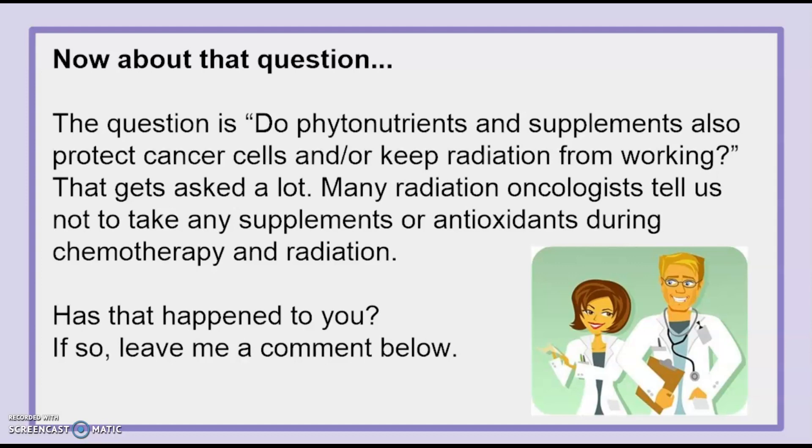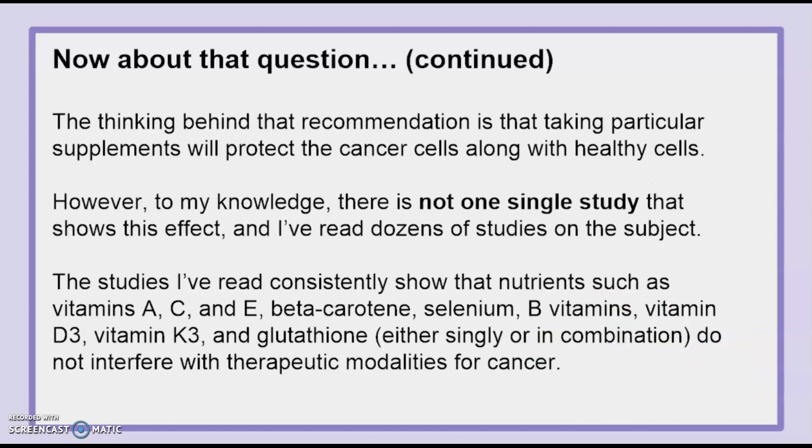Now, about that question: do phytonutrients and supplements also protect cancer cells and/or keep radiation from working? That gets asked a lot. Many radiation oncologists tell us not to take any supplements or antioxidants during chemotherapy and radiation. The thinking behind that recommendation is that by taking particular supplements, this will protect the cancer cells along with healthy cells.